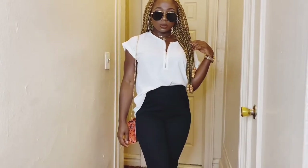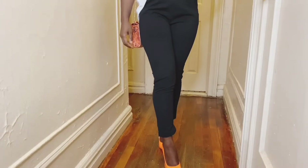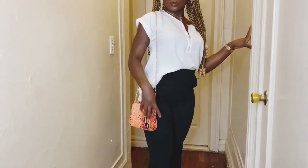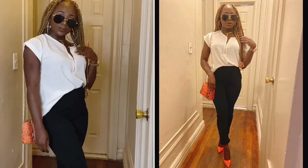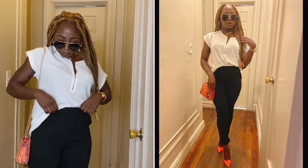Outfit number 3, I am styling the glasses, the top, and the pants all from Shein. Love how they came together. I love that I added a touch of color, which is the orange. The bag is from Pretty Little Things, the shoes are from Macy's — they're Jessica Simpson's, very comfortable. Love how flawless the look came together.